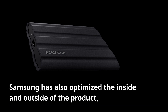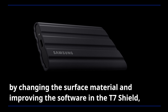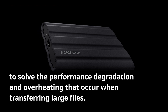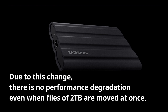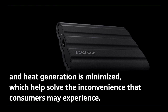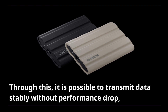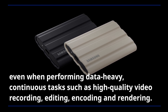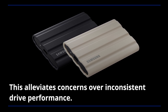Samsung has also optimized the inside and outside of the product by changing the surface material and improving the software in the T7 Shield to solve performance degradation and overheating that occur when transferring large files. Due to this change, there is no performance degradation even when files of two terabytes are moved at once, and heat generation is minimized. It is possible to transmit data stably without performance drop even when performing data-heavy, continuous tasks such as high-quality video recording, editing, encoding, and rendering, alleviating concerns over inconsistent drive performance.